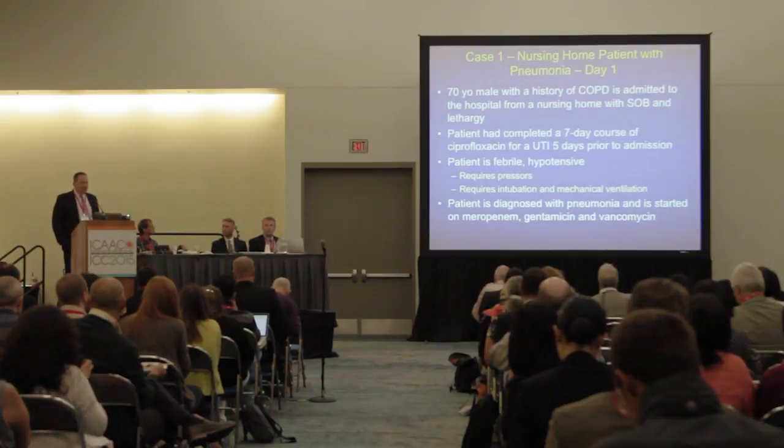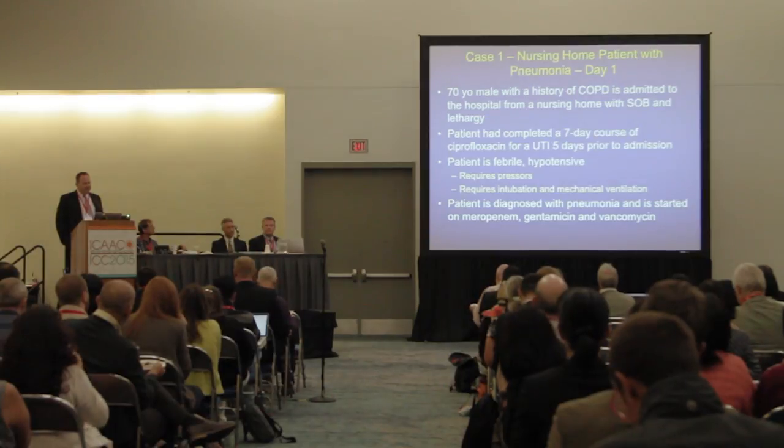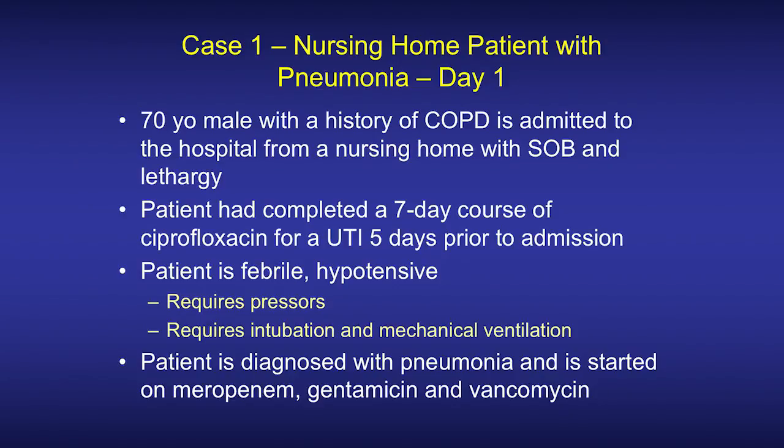Pressors are started in the emergency department, the patient is intubated and mechanically ventilated, and is admitted to the ICU with pneumonia. He is started on broad-spectrum antimicrobial therapy with meropenem, gentamicin, and vancomycin.